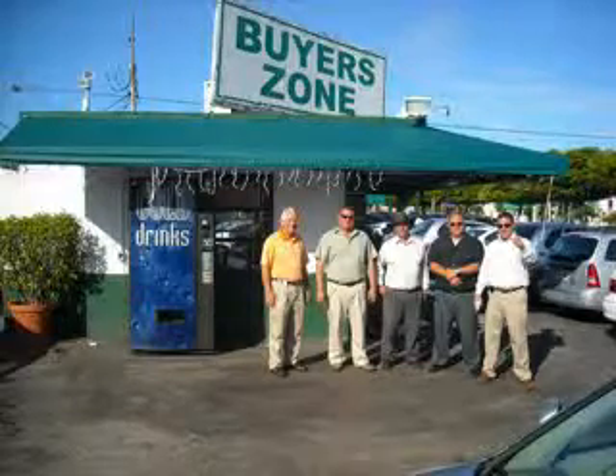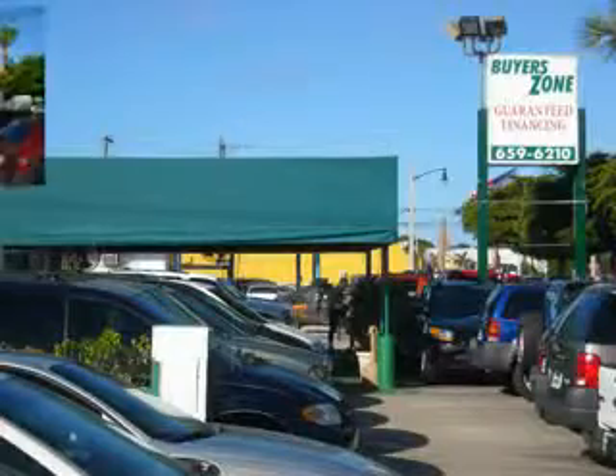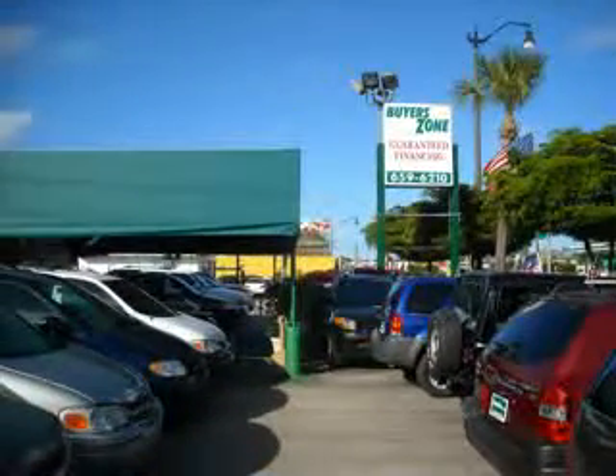Welcome to BuyerZone, where we have 100% loan approval regardless of credit. No social, no Florida ID, no problem. Everyone rides. Se habla español.